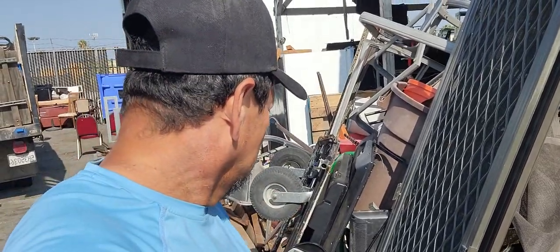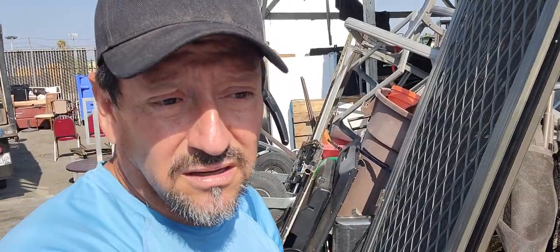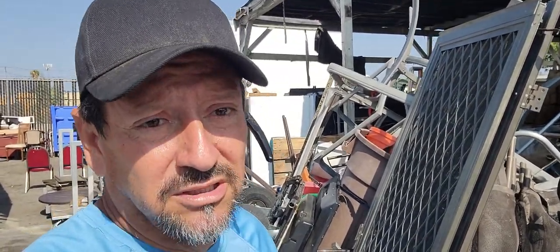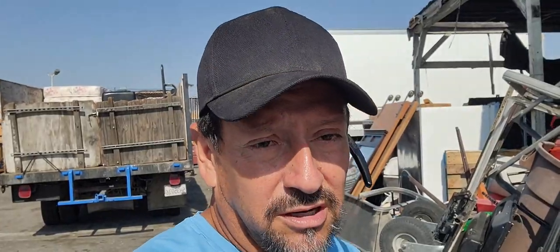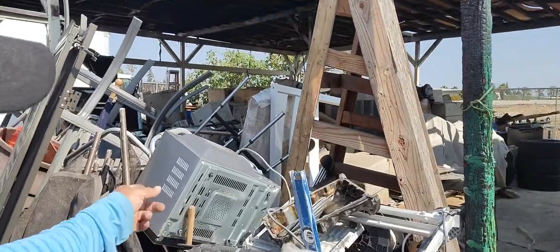So whenever we run into TVs, we add a little bit of a charge in the pricing because we have to take them somewhere else. With the commercial truck, they won't take it from us in the county or the city — it has to be from the house and a personal car. We also have more recyclable stuff, like microwaves.